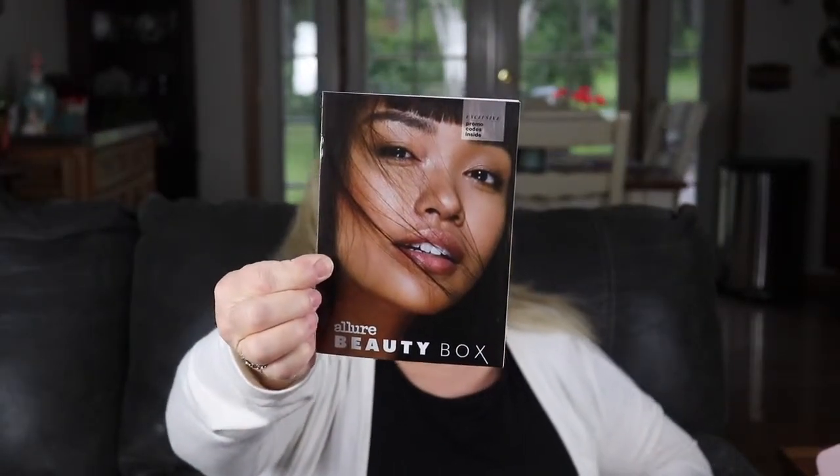They always give you a pamphlet that explains what you have and what different reviewers say about why they like it. This month's theme is the 'Refresher Course,' and by the looks of it, it's mainly skincare. That makes sense — it's that time of year, summer, when we're not wearing a whole lot of thick makeup. Skincare is really important to make you feel better and your skin look the best it can.